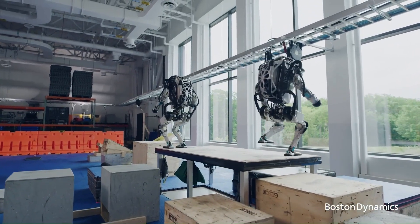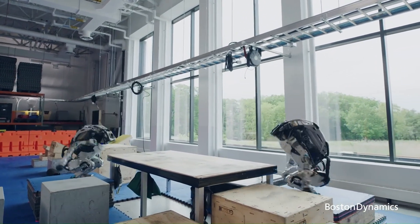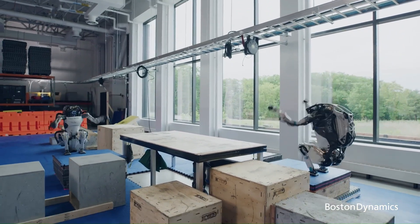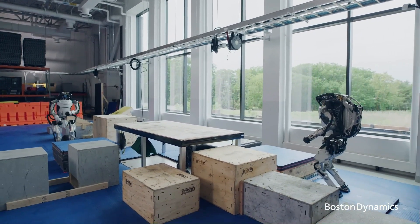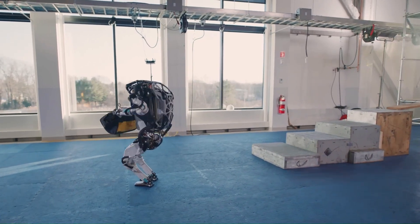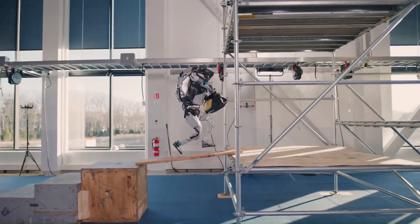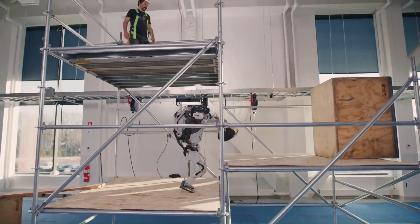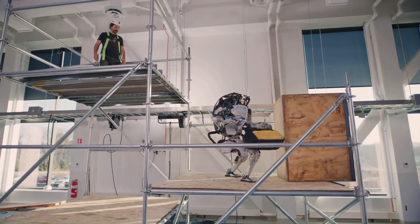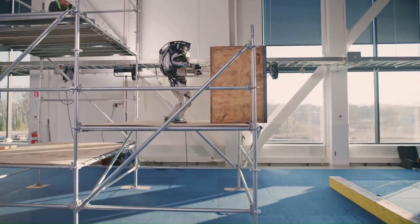The robot is powered by a battery that lasts for about 1.5 hours. Atlas is equipped with a variety of sensors, including cameras, lidar, and force sensors, which allow the robot to perceive its surroundings and make decisions about how to move. The robot is also equipped with a computer that runs control algorithms, allowing it to plan and execute its movements.